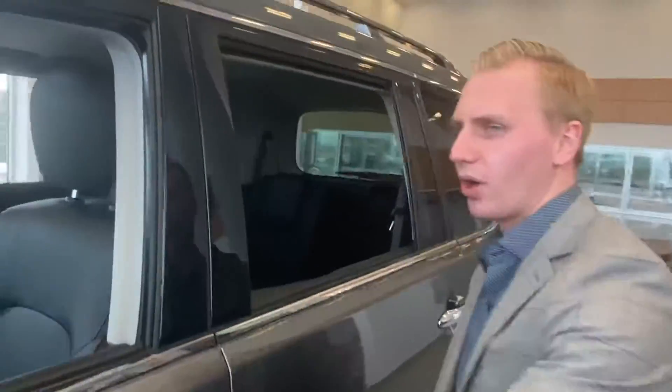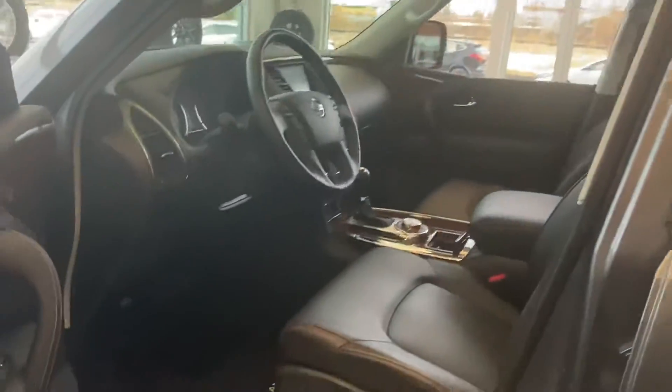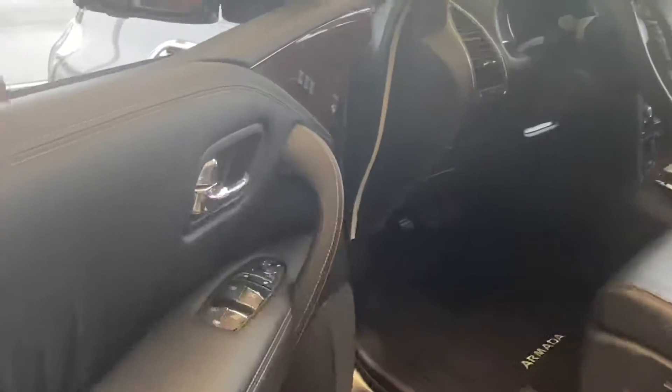20-inch aluminum alloy wheels on this one, intelligent key system on the door. Moving onto the interior, you will see you have that full leather interior, memory position for your steering wheel, your seat, and your mirrors.